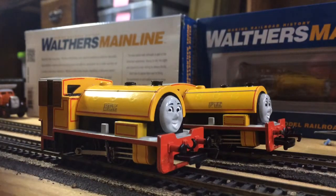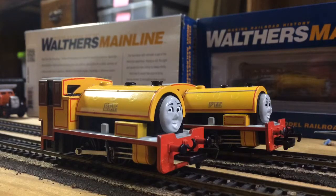Hey guys, what's up? So I decided to do some set ideas for Bill and Ben. Here's what I'm thinking a set should have, or at least what Bachman should make.